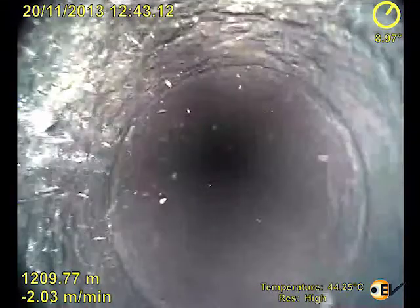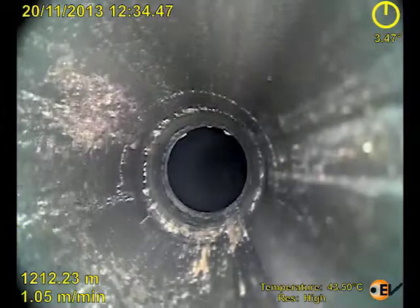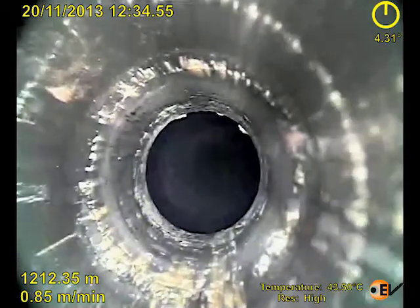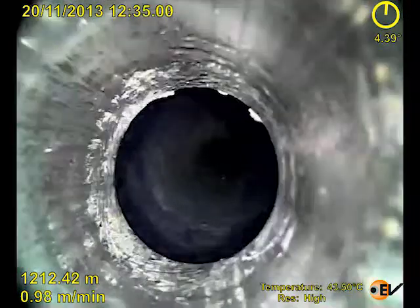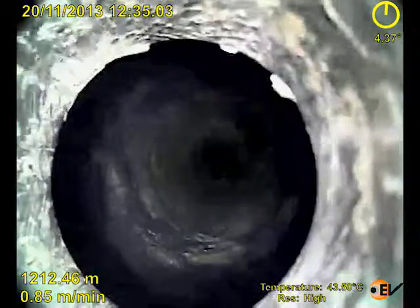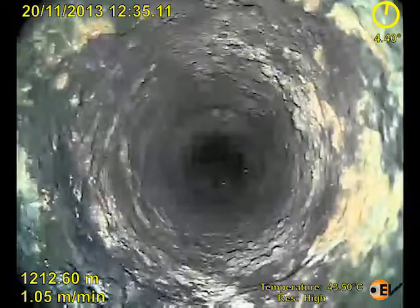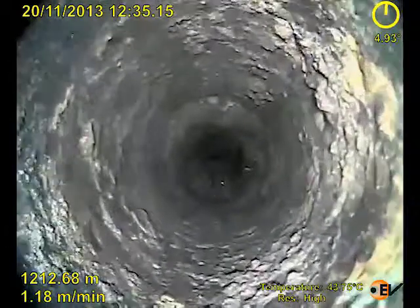Two and three-eighths tubing was run in the well, with EV's down-view and side-view electric line camera deployed through the tubing. This allowed the rig to circulate clear fluid with the camera in the well bore. The video was streamed from the well site directly to the customer's office.